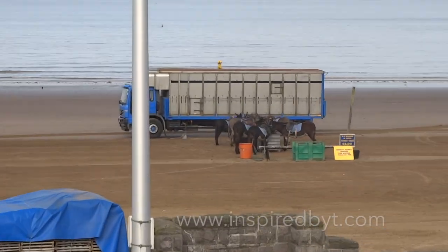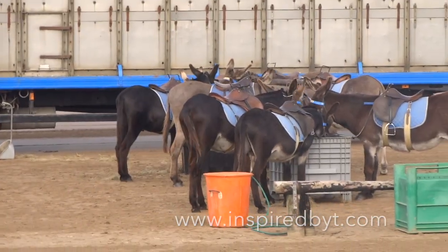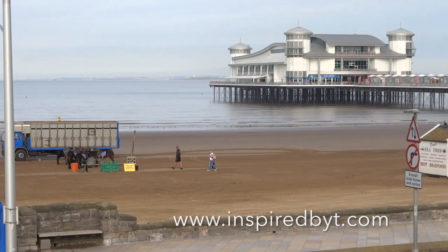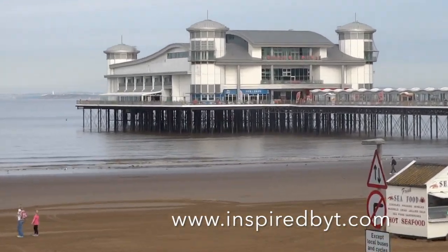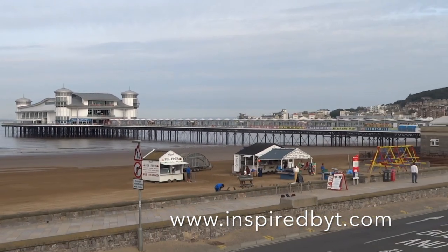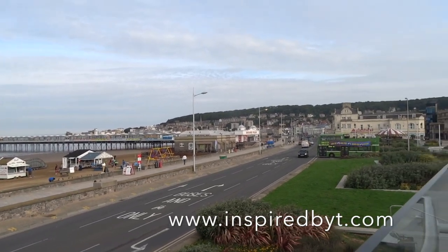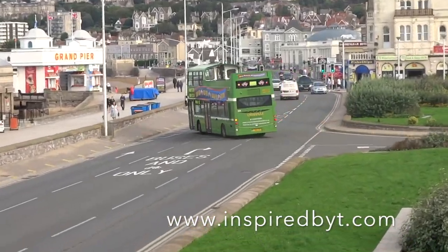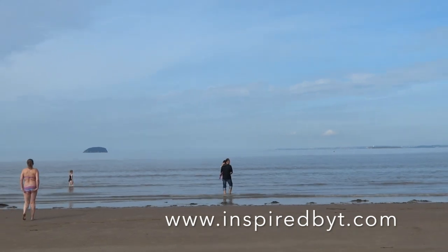I arrived in Weston really early in the morning — as you can see, the businesses are only just setting up and getting ready for a full day ahead. Now, the Grand Pier actually burnt down in 2008 and was rebuilt. There is a £1 entry cost, but for today I've focused on the outdoor attractions. You've also got the open-top bus which will take you around Weston.